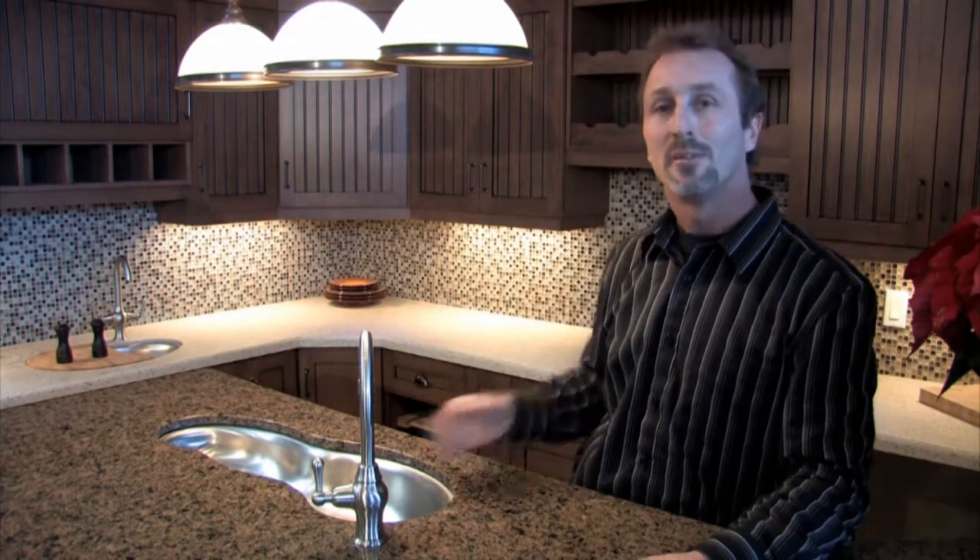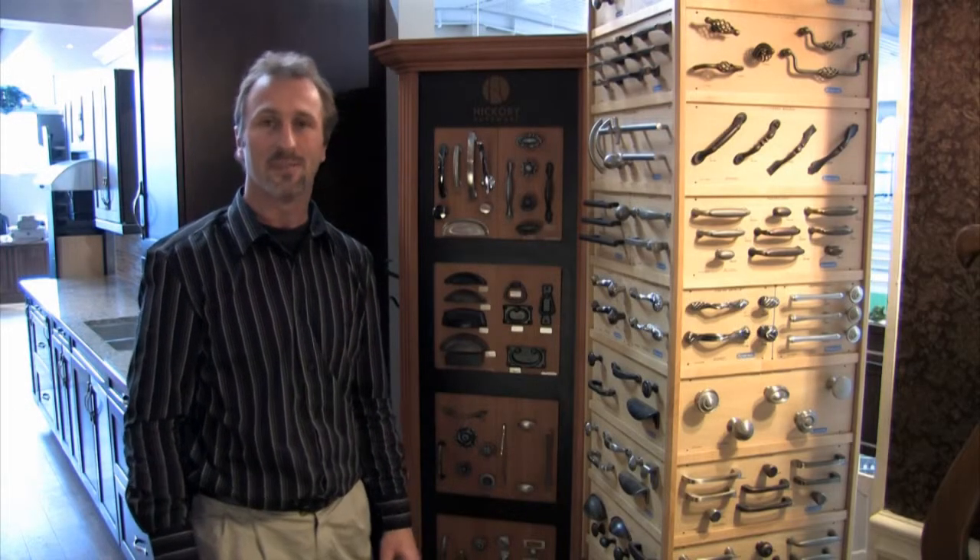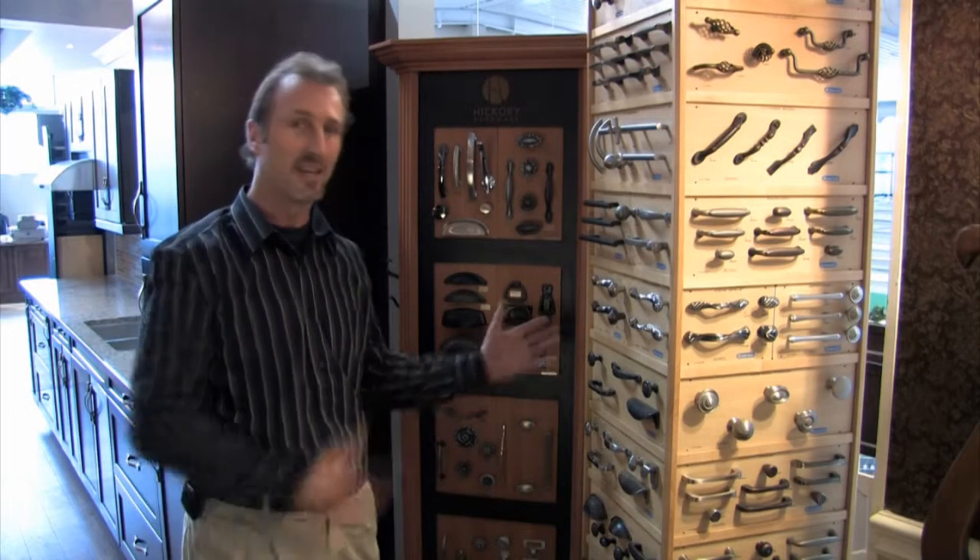We offer you unique cabinetry products, solid surface countertops, plumbing, lighting, and flooring from one end of the spectrum to the other — right down to the finishing touches that make the kitchen complete and unique, with handles.